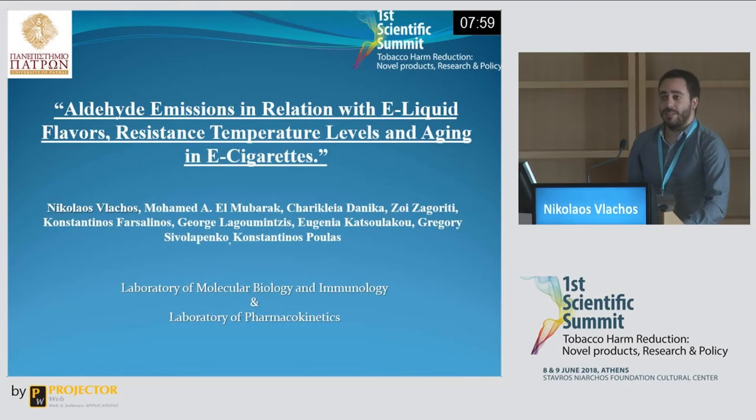Good morning. My name is Nikos Vlahos. I am a master's degree candidate from the Department of Pharmacy of the University of Patras. I am presenting our results about the correlation between the aldehyde emission levels with the e-liquid flavours used, the resistance temperature levels, and the ageing of the resistance in e-cigarettes.